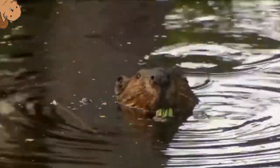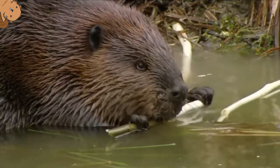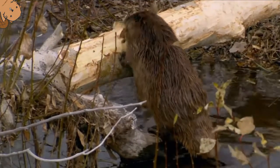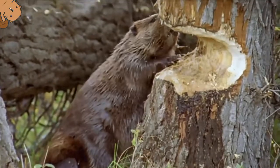Beavers are vegetarians. They gnaw through bark to eat the sugary layer underneath. They've been gnawing through forests for 20 million years.